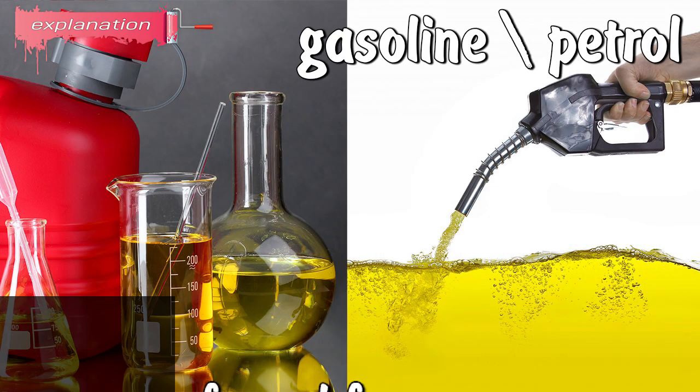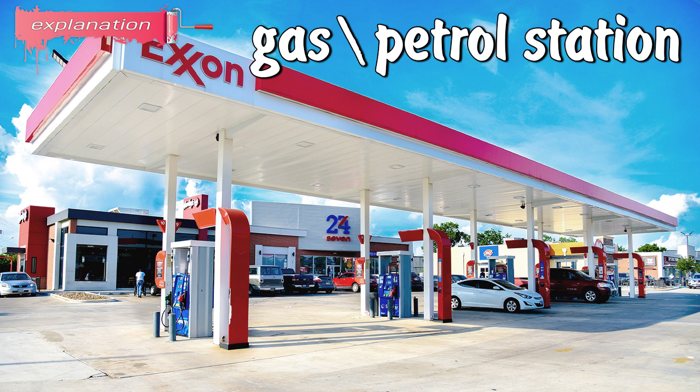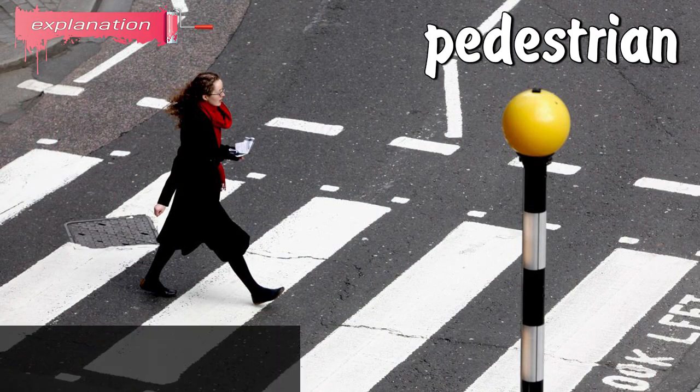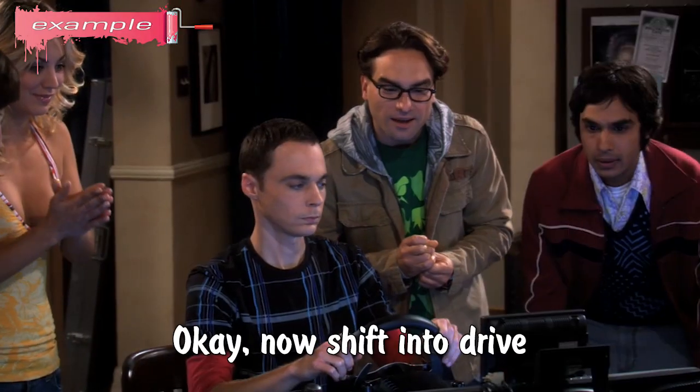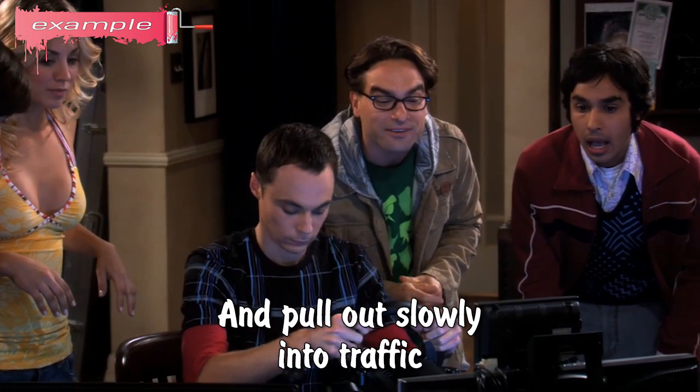Petrol: formal word for gas; a flammable liquid mixture used as fuel. Gas station or petrol station: a store that sells gasoline, snacks, and drinks. Pedestrian: a person who goes or travels on foot; a walker. Now shift into drive and pull out slowly into traffic.